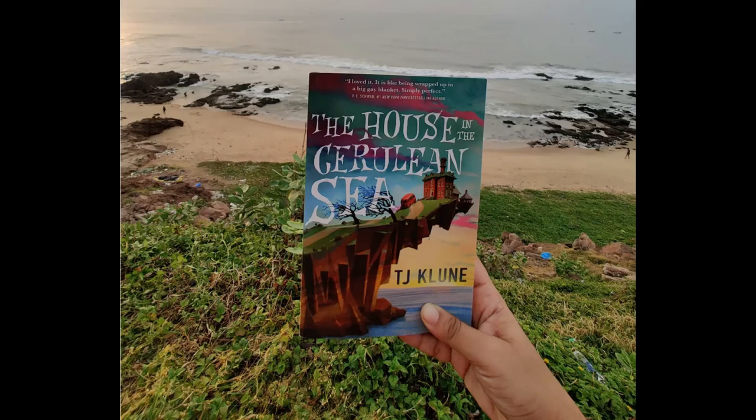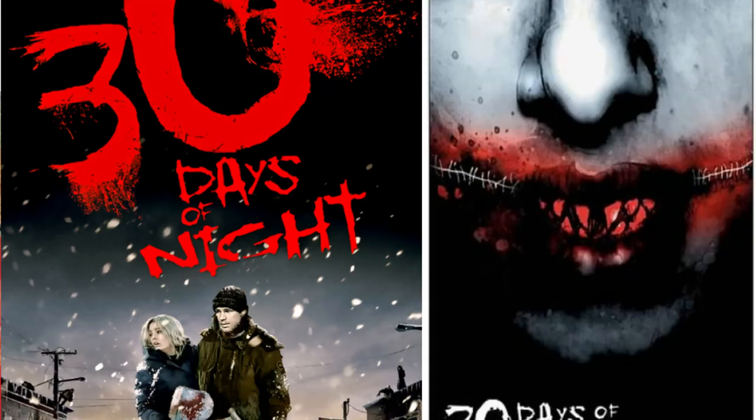Number 2: The House in the Cerulean Sea by TJ Klune. If you're active on social media book groups, you've probably already heard a lot of good things about this fantasy fiction novel. And here's the good news — it really is a sweet, heartwarming tale about a 40-something man falling in love with a peculiar bunch of magical orphans and their caretaker. Just don't expect a lot of romance and you will not be disappointed with this one.